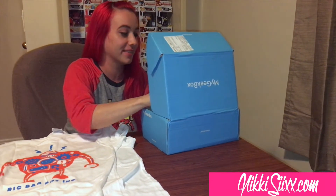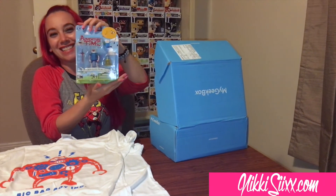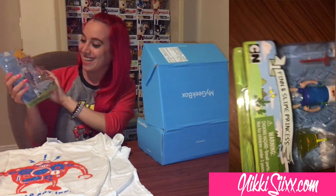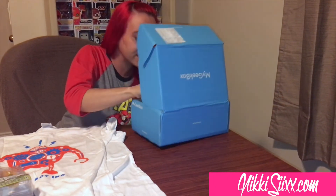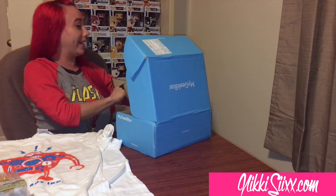I got Finn and Slime Princess action figures — so cute! I love Adventure Time, oh my god.